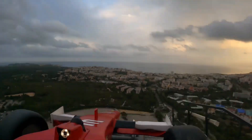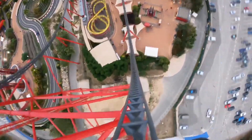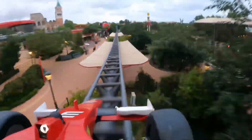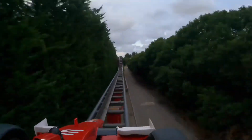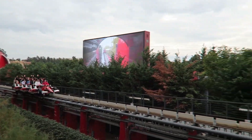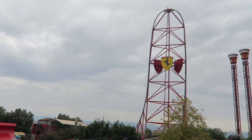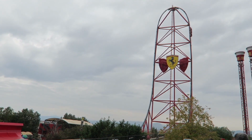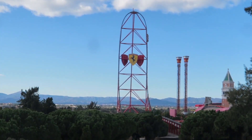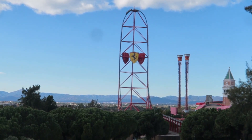The ride duration pulls the score down, and the initial kick of the launch isn't as good as a hydraulic launch. You could actually argue that the Furious Baku roller coaster has a better launch than Red Force. Even with that said, Red Force is still an amazing roller coaster — it is the closest thing in Europe to Top Thrill Dragster, and that's why it is a bucket-list coaster for European coaster enthusiasts, but not necessarily for Americans.